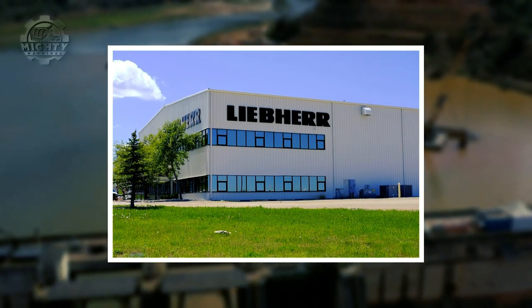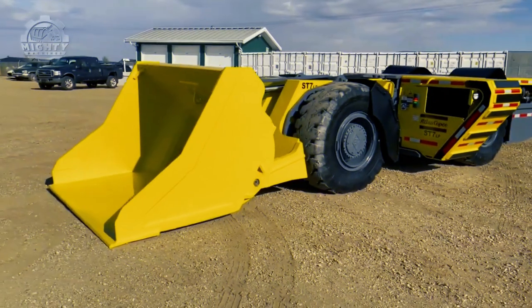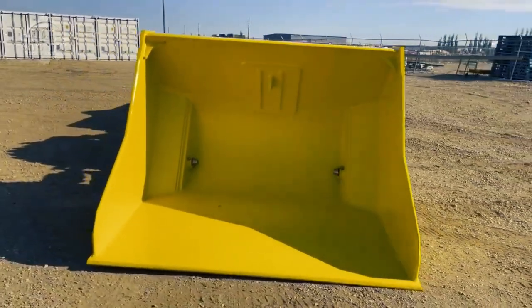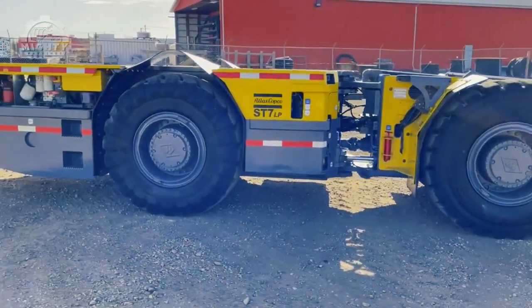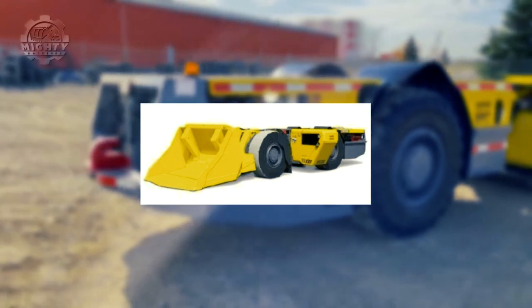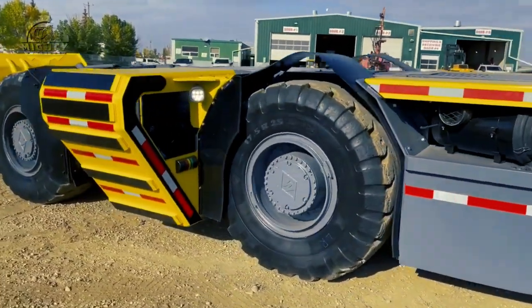Liebherr is evidently a global leader in the production of construction machinery. Number seven: Gladiator Equipment Atlas Copco ST 7LP. Operators of seven-ton loaders can feel safe knowing their machine satisfies the safety standards established by the Federal Motor Vehicle Safety Standards and the Recreational Off-Highway Vehicle safety standards. A new and improved canopy is now included with the Atlas Copco Scoop Tram ST 7LP, resulting in a less noisy cabin that is more pleasant to work in, complete with air conditioning and a more spacious foot box.